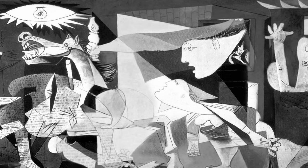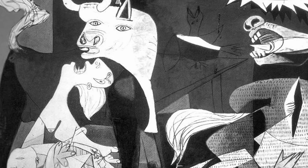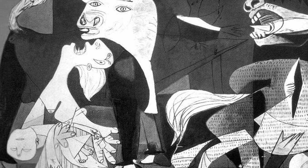The painting is considered a masterpiece of the genre of Cubism. Cubism is an art movement that emphasizes the flat, two-dimensional surface of the picture plane, rejecting the traditional techniques of perspective, foreshortening, modeling, and chiaroscuro.